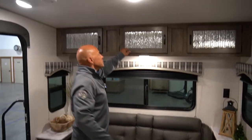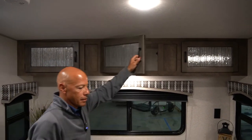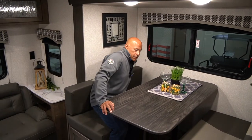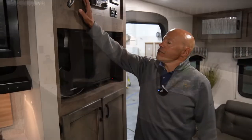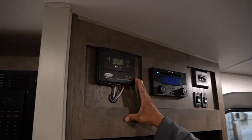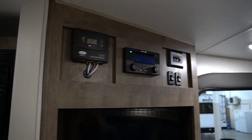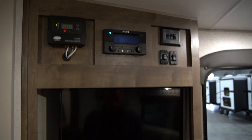Overhead cabinets — plenty of storage in this unit. And a nice dinette slide. Four adults can sit at this dinette, and it does drop into a bed as well. This unit is also equipped with solar panels and here's your Go Power Solar controller. Stereo system and flat screen TV.